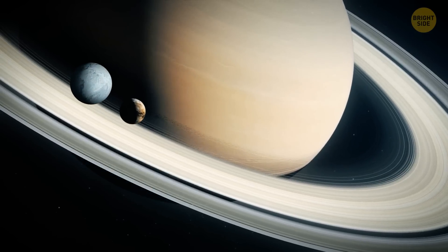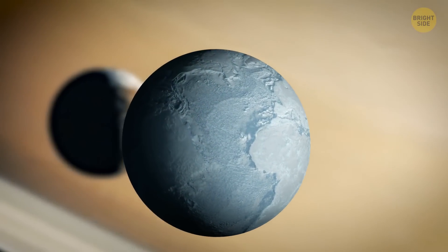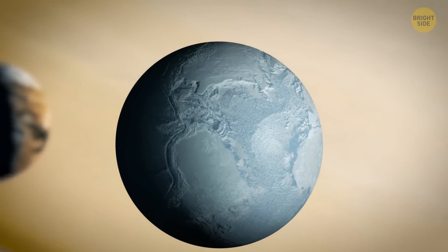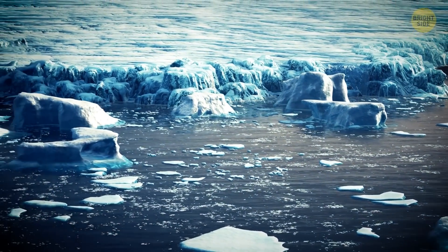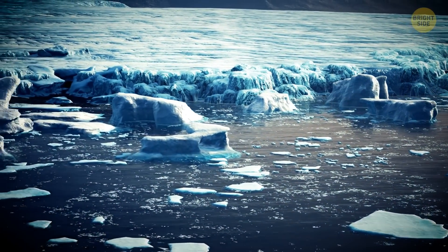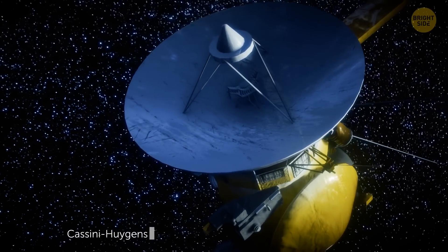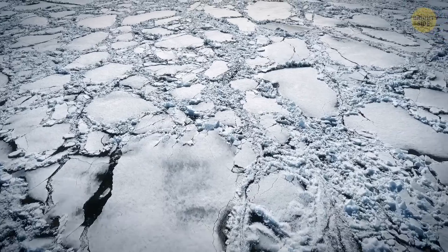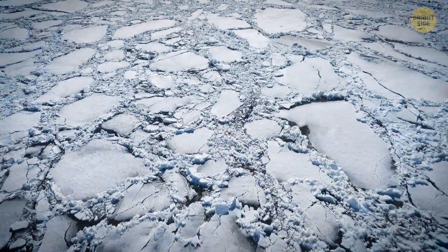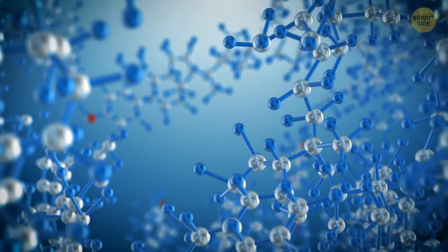Another candidate is this tiny moon called Enceladus, which is about as wide as Arizona. Despite its small size, scientists think it could host some life, just like Europa. The reason? Again, a liquid water ocean and a thin layer of ice that covers it. In 2008, NASA's space probe Cassini-Huygens detected plumes of salty water vapor going out from the moon's south pole. Scientists analyzed the plumes and found organic molecules like carbon, nitrogen, and oxygen, which are important building blocks of life.